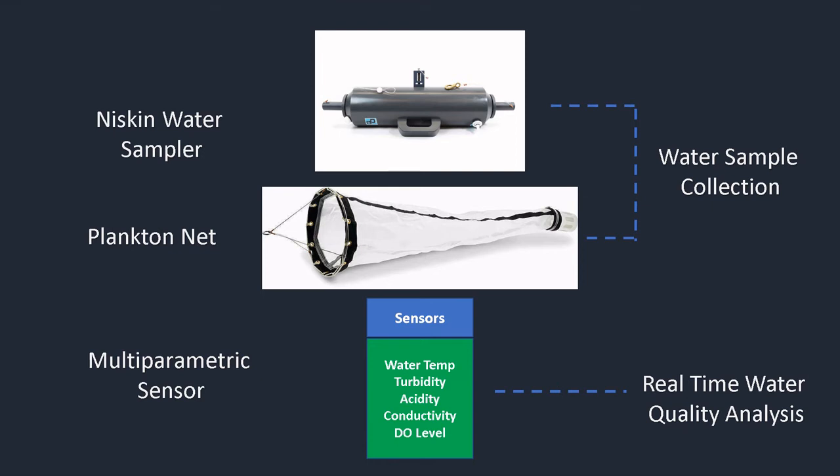The plankton net is an equipment used for collecting samples of plankton in standing bodies of water. It allows researchers to analyze plankton in water samples from the environment. The multiparametric sensors will be responsible for measuring water quality such as pH levels, turbidity, temperature, and dissolved oxygen, among others.